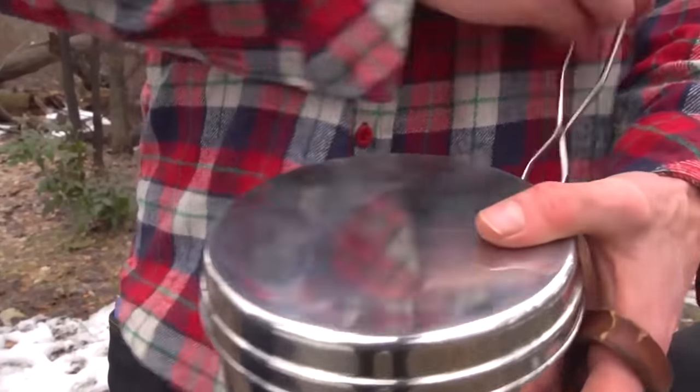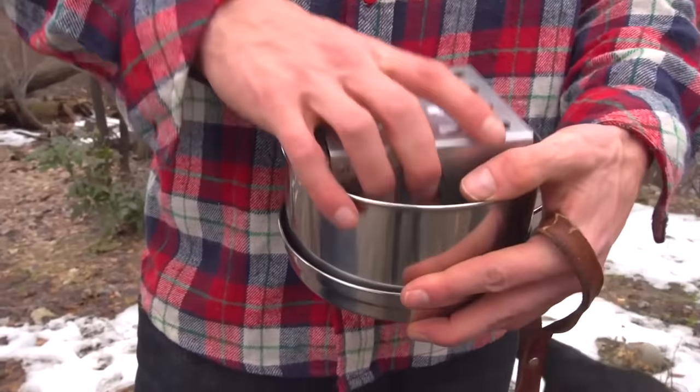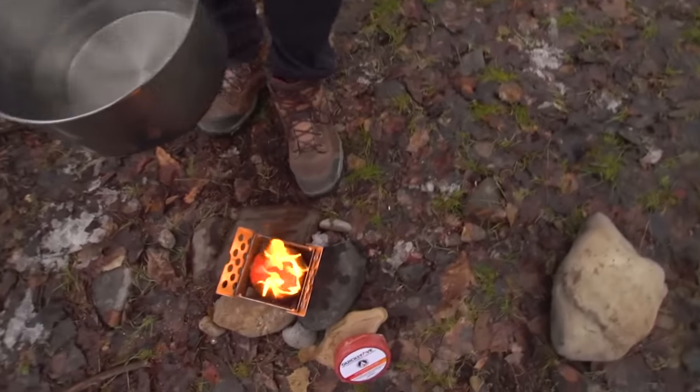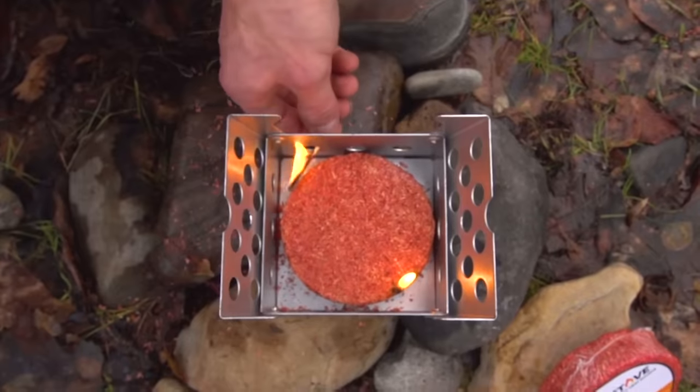The pot is closed with a lid and a special holder, while the oven fits inside, allowing the user to carry the whole device in a backpack. In addition to solid fuel, the device has no problems using coal or wood. The price of the device is $25.